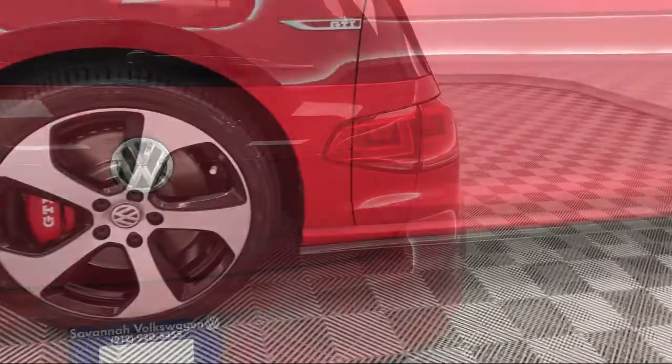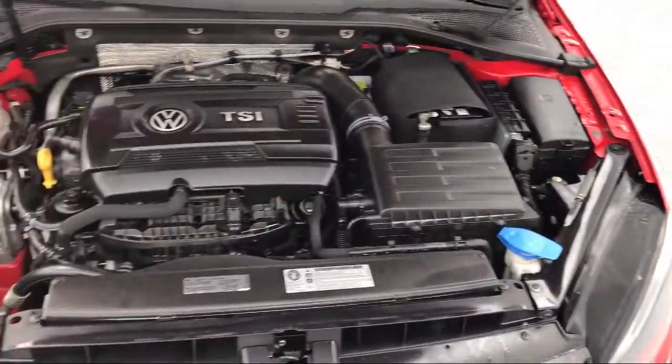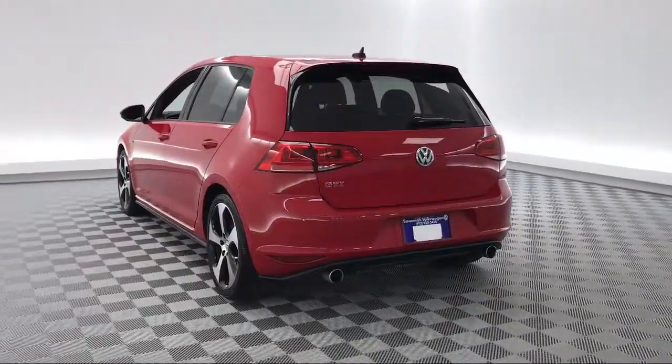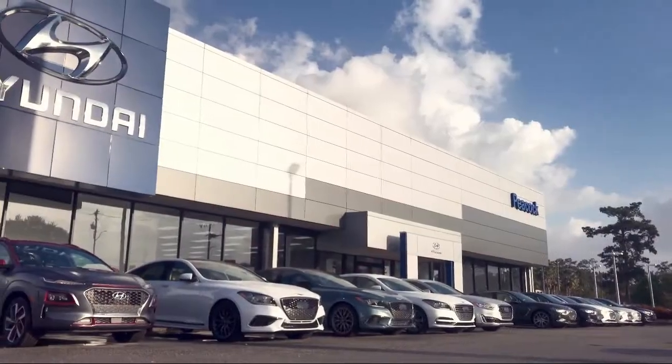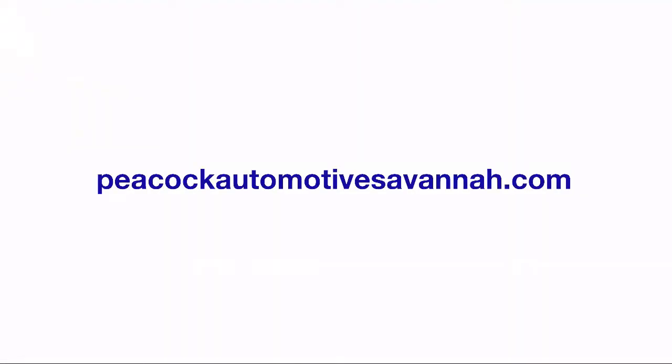Here at Savannah Volkswagen, we put our customers at the center of our business model. We do much more than just sell cars — we strive to provide every service our valued customers may need, including competitive financing opportunities and excellent lease deals. Our ultimate goal is simple: zero dissatisfied customers.